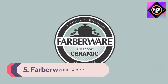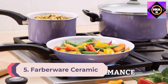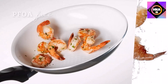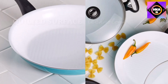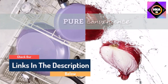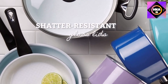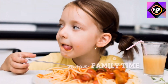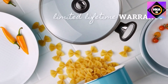Number 5: Farberware Ceramic Dishwasher Safe Nonstick 12-Piece Cookware Set. This set adds color to the kitchen with an aqua exterior, a stain-resistant white ceramic interior, and black handles with stainless steel accents. The larger skillets have a textured surface that improves food release — useful for cooking large pieces of meat, fish, or breaded cutlets. The lids are shatter-resistant glass, the set is oven safe to 350 degrees, and also dishwasher safe.